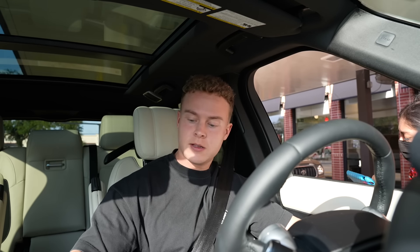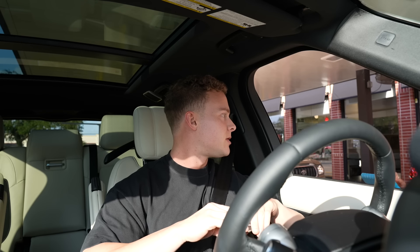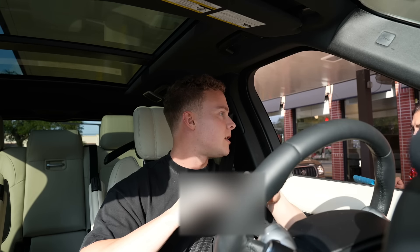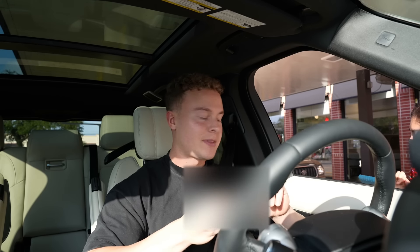At the drive-through: can I get a spicy chicken sandwich with no pickles? Just the entree. And Chick-fil-A sauce, and then a chocolate chip cookie. That's it.